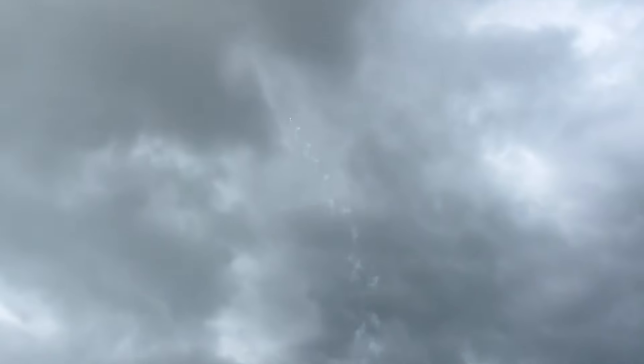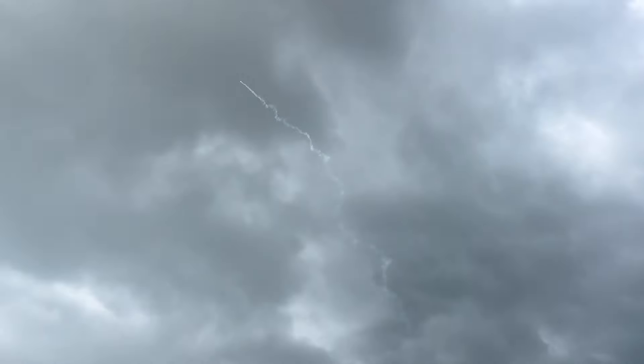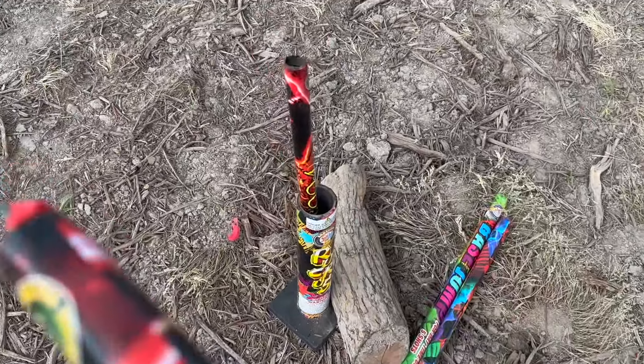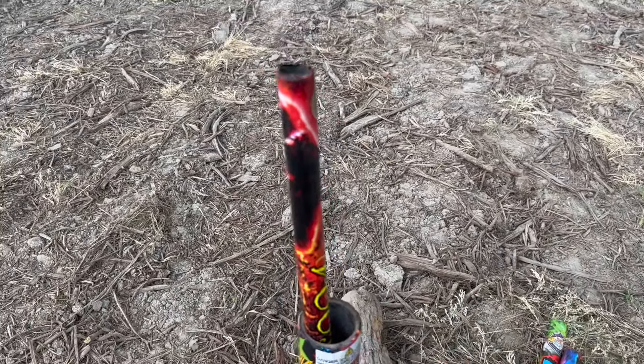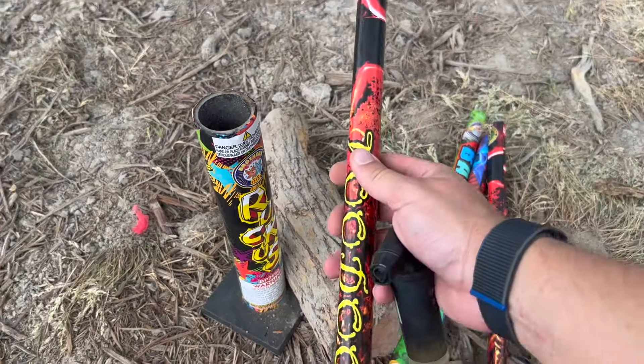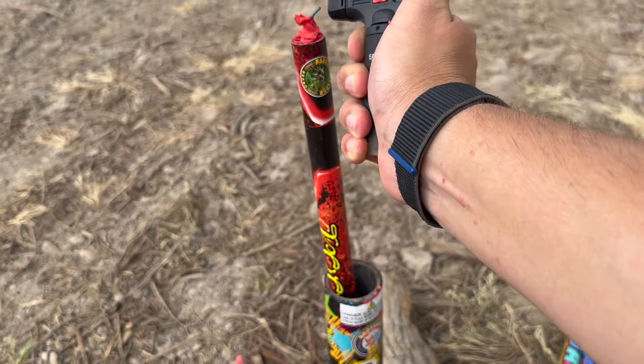Those are some nice little shots. Nice. Nice little salute. Beautiful. I actually thought these were five-shot Roman candles and I stopped recording prematurely, even though I think I got seven shots in the video. We're going to light another one of these. These were actually pretty darn solid Roman candles.